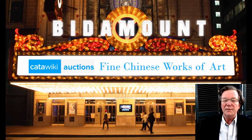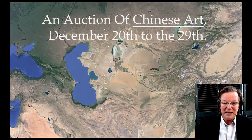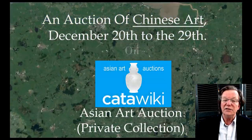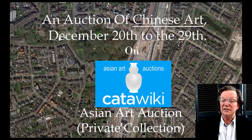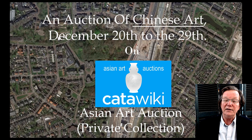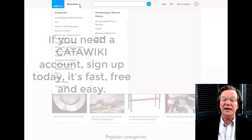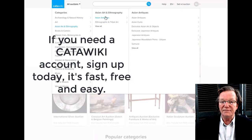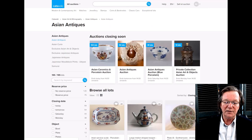Hello, this is Peter Combs from Bidamount.com and P.L. Combs Asian Art in Gloucester. Today we're going to talk about an auction taking place starting today on Kadawiki — some pretty great things. The sale starts today, December 20th, and ends on the 29th, coming out of a collection in the UK. It's been looked over pretty carefully. It's about 29 lots, all quite good. If you're not familiar with Kadawiki or haven't gotten an account yet, you ought to go over there and get one — they're doing more specialized auctions and getting increasingly interesting things.